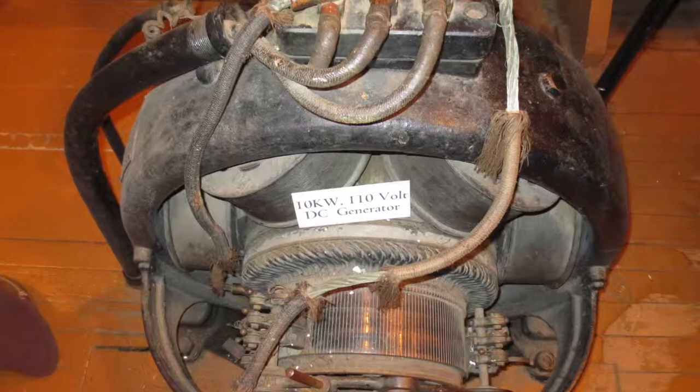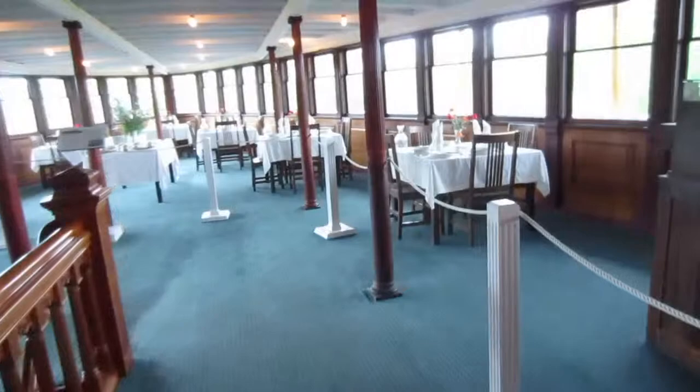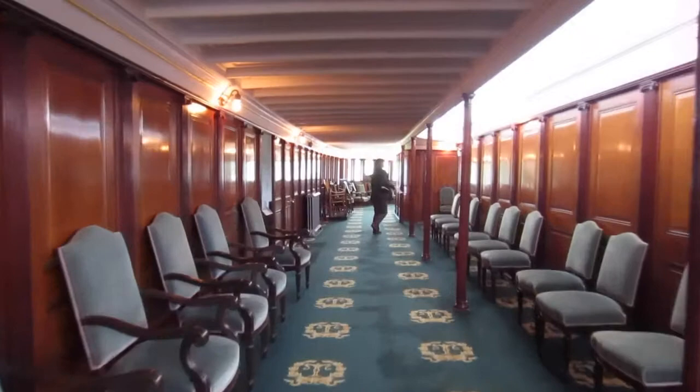Pretty big engine, as you can imagine. And that's some bare exposed electrical wiring. This is the storage area where they shipped everything. And this fancy schmancy dining room.